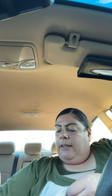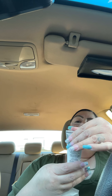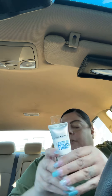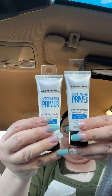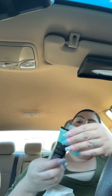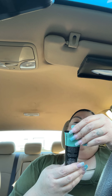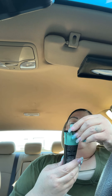Then I got another brow and lash comb from Wet and Wild. I found the Hard Candy sensitive primer — dermatologist tested, oil-free, silicone-free — I got two of those. And then I got the Hard Candy color corrector primer for correcting intensive redness.